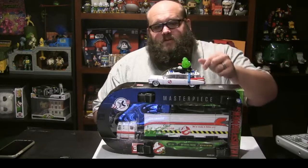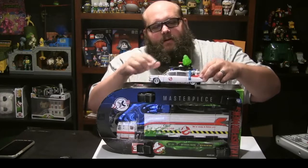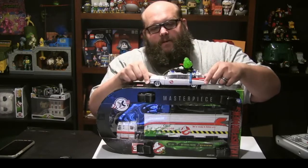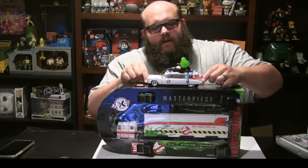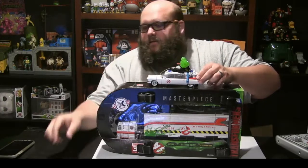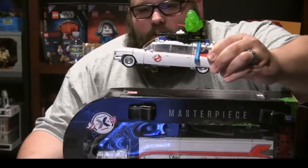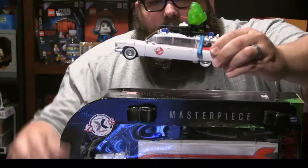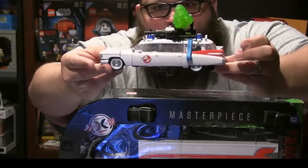I figured out where Slimer goes — if you watched the last video I just kind of sat him around. He actually rides on what becomes the Neutronoblaster, and I was able to get that blue cable back in. Here's a closer look at Ectotron. I realized after I hit stop that I didn't zoom in on the car itself, so here we go.